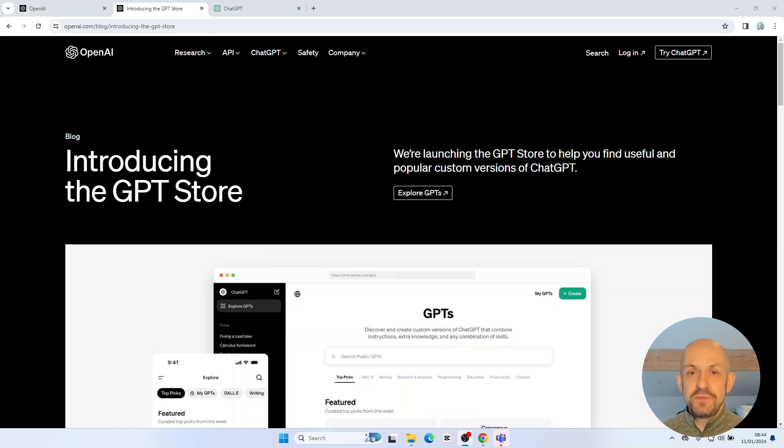The GPT store is finally available. OpenAI announced this yesterday in a blog post. We're going to take a look at some of the details behind the store and some of the information we've been waiting on — for example, how we monetize GPTs — and we'll find out what information OpenAI is providing around that.